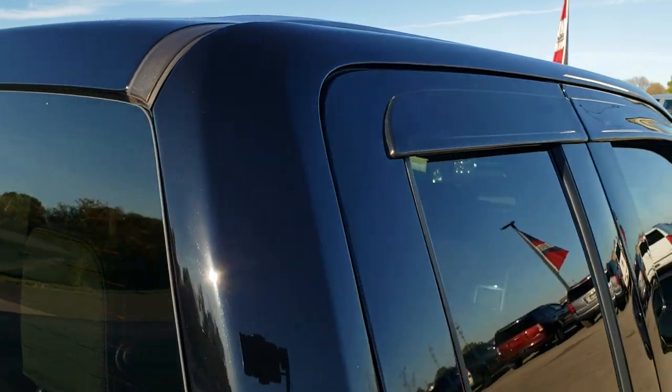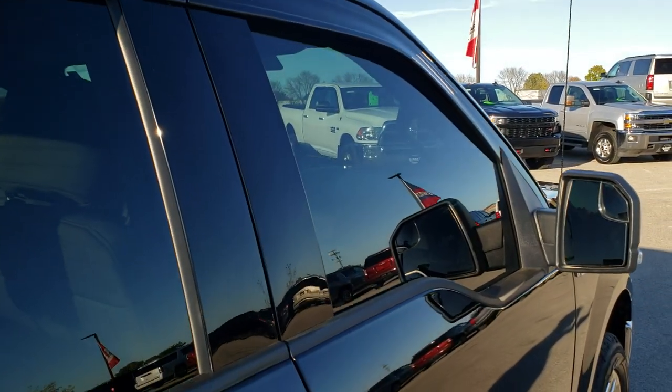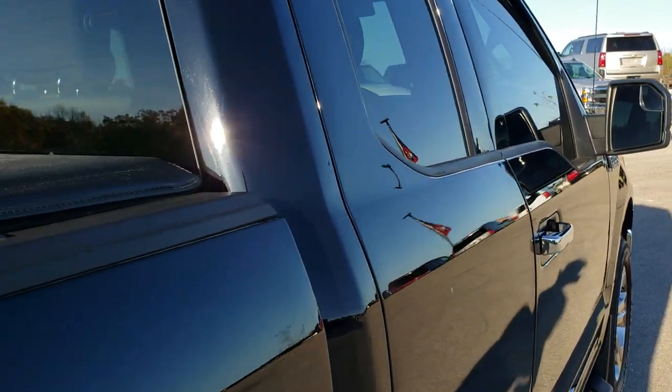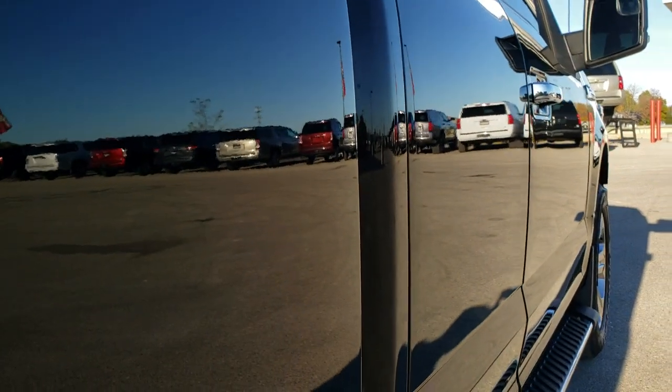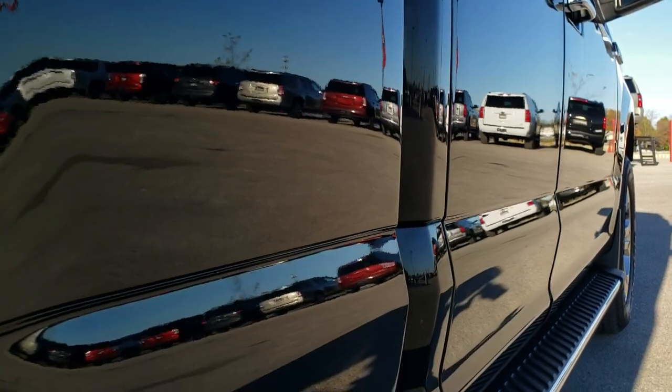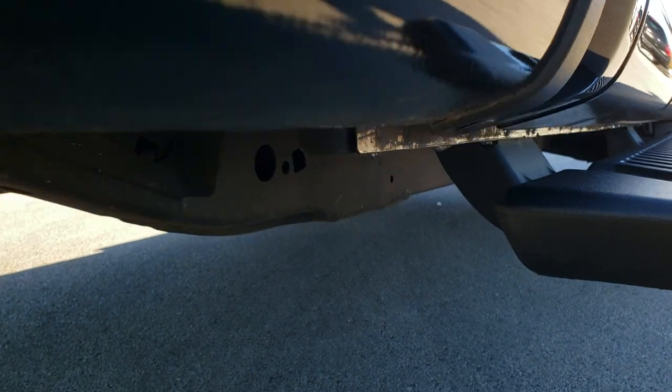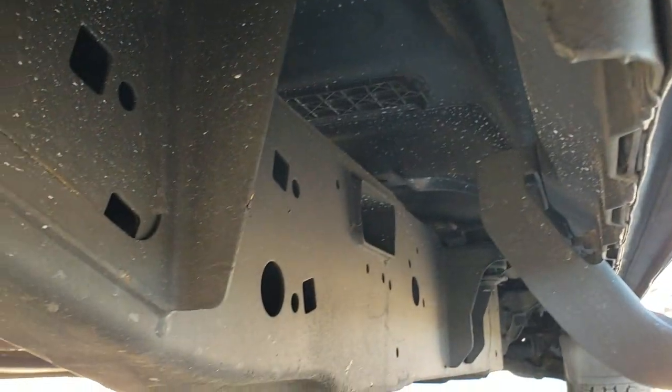The cab's in really nice shape. We offer the Summit Auto Fast Pass option — in the upper right-hand part of your screen you can link right to our website where you can apply for financing, get pre-approved, see a payment quote, even appraise a trade, all from the comfort of your own home. So when you get here, all you've got to do is drive the truck.